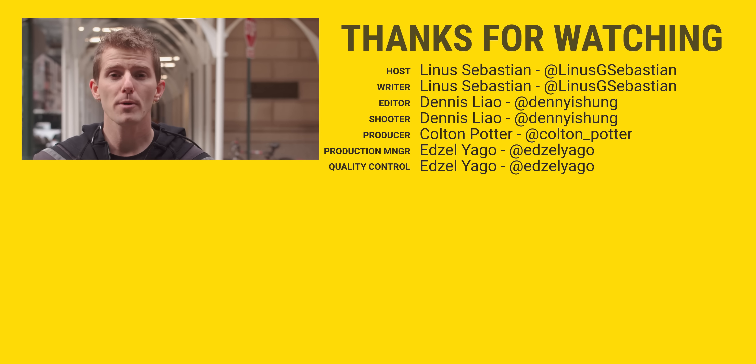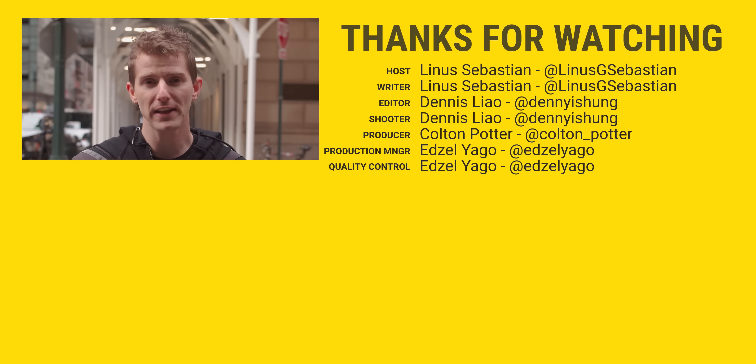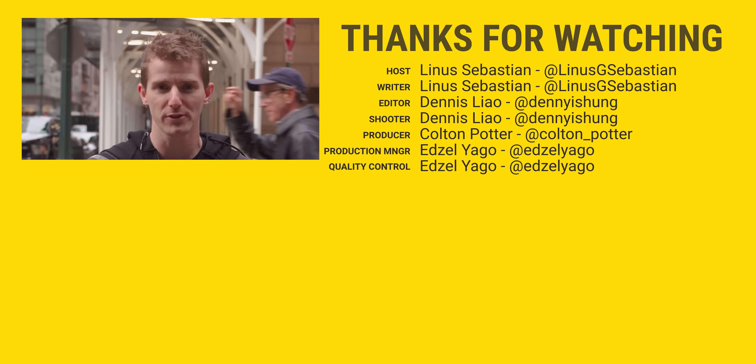T-Mobile's 5G network is rolling out in over 5,000 US cities, and thanks to their low-band towers it'll even work indoors. To learn more about what T-Mobile is doing in the 5G space, check out the link in the video description. Thanks to T-Mobile for sponsoring this video, and thanks you guys for watching.